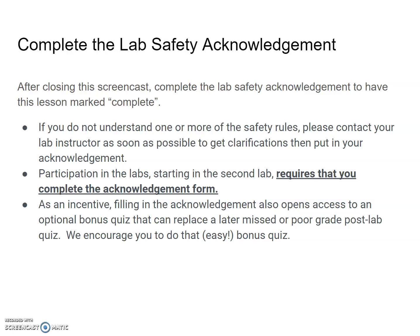At the end of this video, you'll complete a lab safety acknowledgement, which will mark this lesson as complete. If you do not understand one or more of the safety rules, please contact your lab instructor as soon as possible for clarification. Participation in the labs requires the safety acknowledgement, and we'll start that in the second lab.